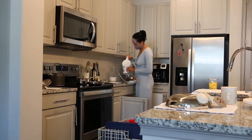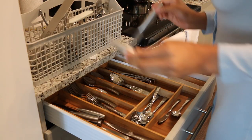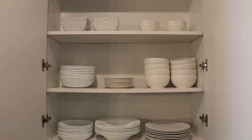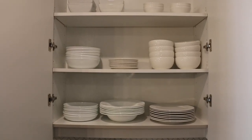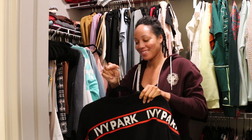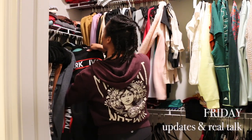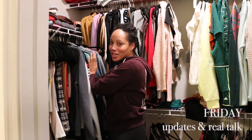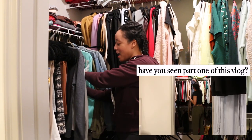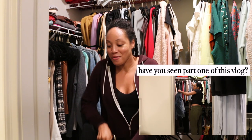Hey y'all, we are back in the closet. I started working on my closet a few days ago, maybe like two days ago, but I didn't finish because I just got overwhelmed.